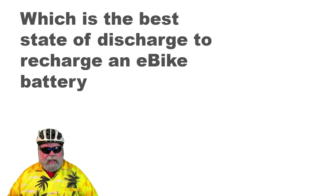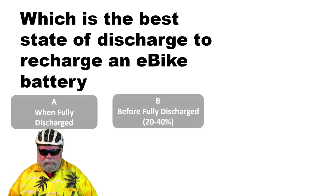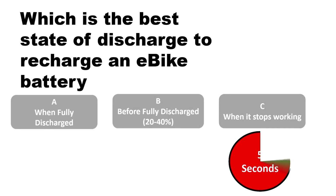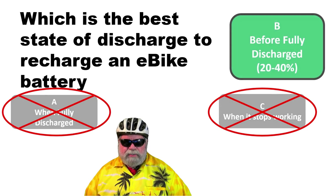The last question, question 5: which is the best state of discharge to recharge an e-bike battery? A, when it's fully discharged; B, before it's fully discharged at 20–40%; or C, when it stops working? The correct answer is B — before it's fully discharged, at between 20–40%.